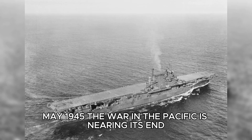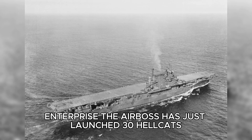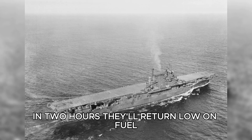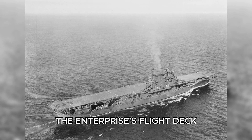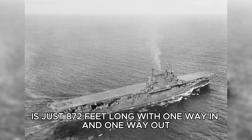May 1945. The war in the Pacific is nearing its end, and you're standing on the flight deck of the USS Enterprise. The Airboss has just launched 30 Hellcats and Dauntless dive bombers for a strike on Japanese positions. In two hours, they'll return, low on fuel, damaged, and exhausted. But there's a deadly problem waiting for them. The Enterprise's flight deck, like every carrier in World War II, is just 872 feet long, with one way in and one way out.